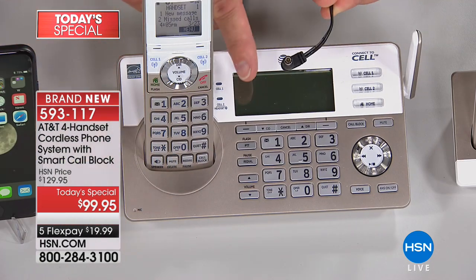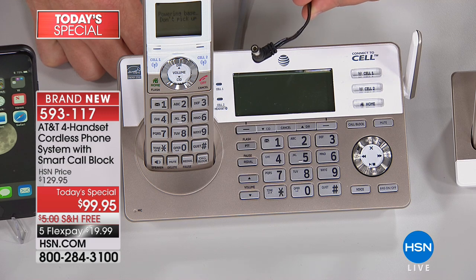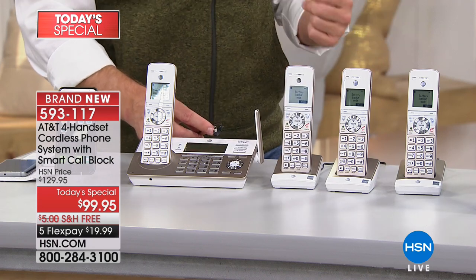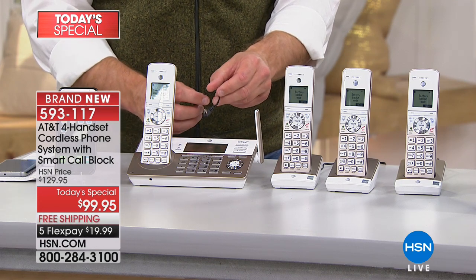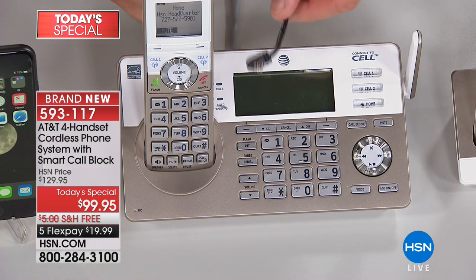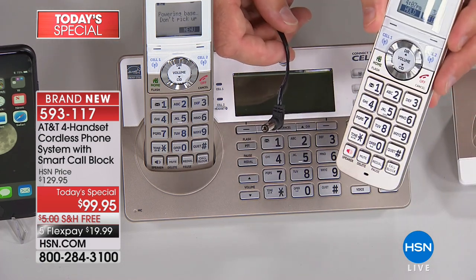Another cool feature — so important with nor'easters, hurricanes, and fires out west — is battery backup. I've unplugged my base station right now. If you happen to lose power during a natural disaster, you will still be able to get your telephone calls. That's actually why I got this set for my mother — she lives out in the country and if she loses power the cell towers are jammed, but because it has a battery backup she's still connected.